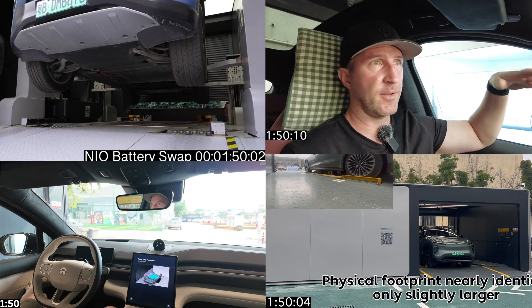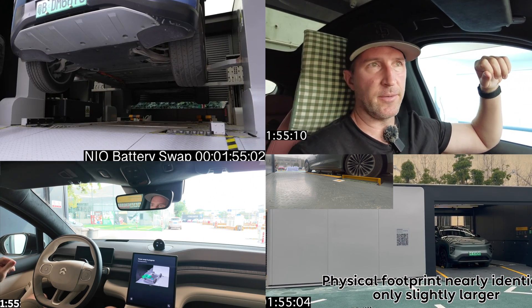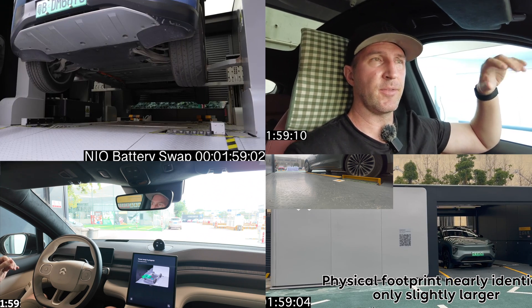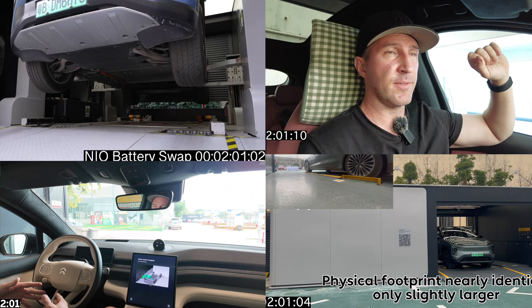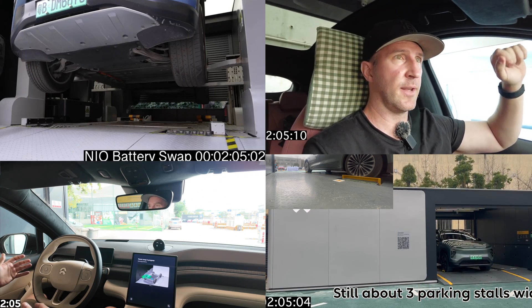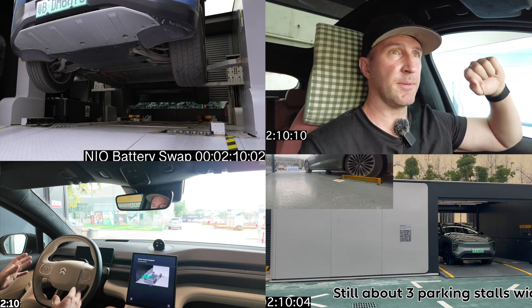Third generation stations, in the bottom right, increased flexibility and improved the speed of the power swap. Now more makes and models, including the NIO sub-brand Onvo, as well as other OEMs, are able to swap their batteries at NIO power swap stations. The third generation went from fourteen to now twenty-two batteries in the battery hotel, and the time of the swap, including parking, was significantly reduced to a little over four minutes.